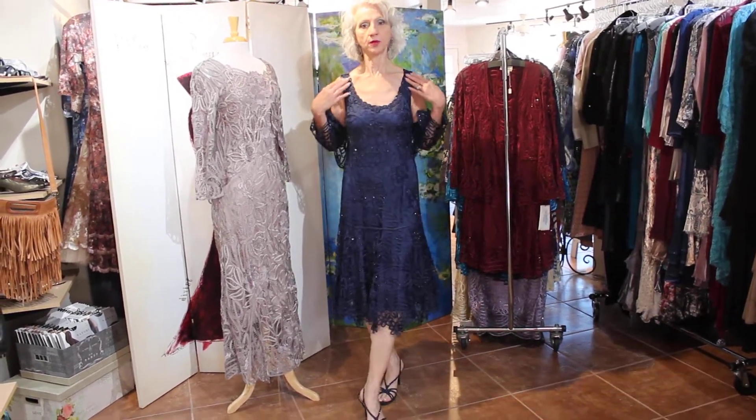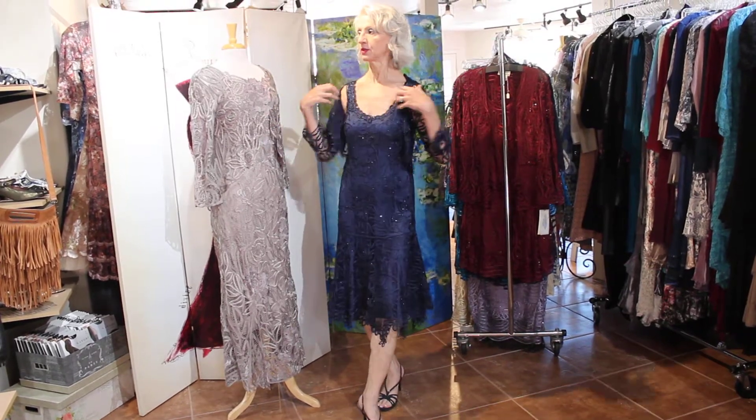This one is kind of a tank, so you can wear a bra — no problem at all.